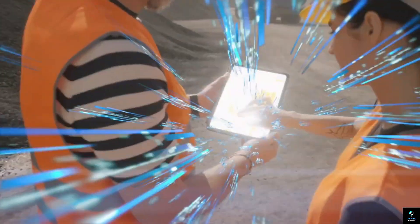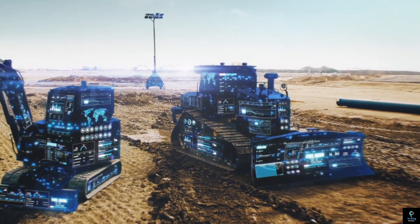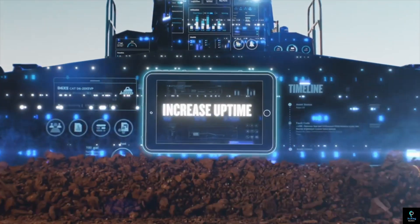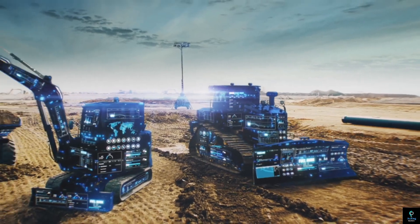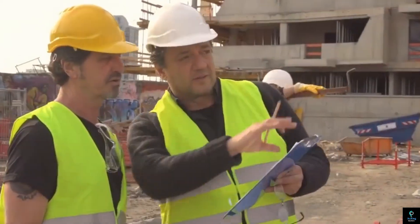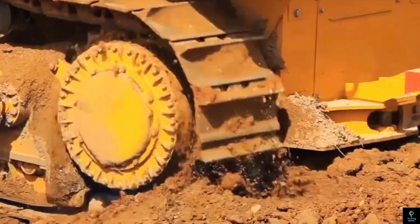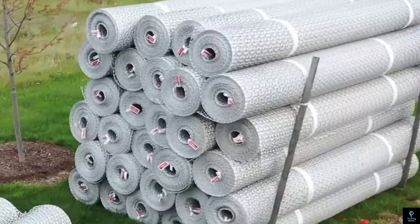Welcome to Exciting Machines, where we explore the cutting-edge innovations in construction technology that are taking the industry to new heights. From advanced machinery to sustainable building solutions, we dive into the most groundbreaking developments that are transforming how we build the future. Stay tuned as we uncover the machines and technologies revolutionizing construction, pushing the boundaries of what's possible.